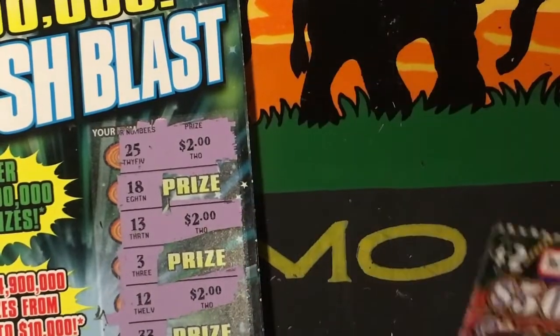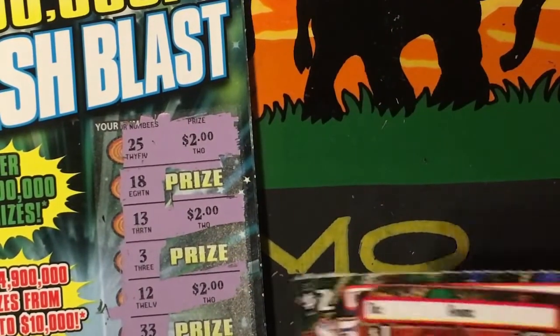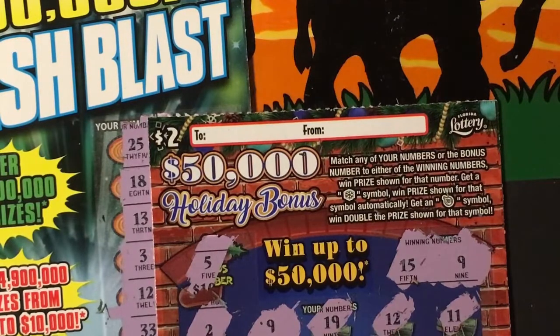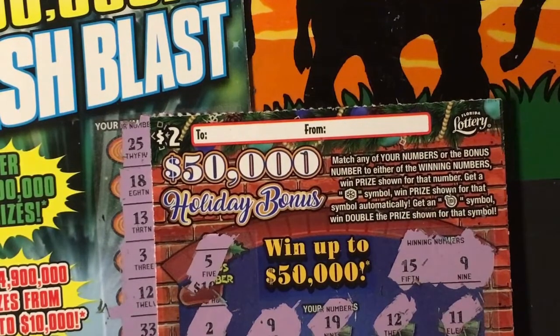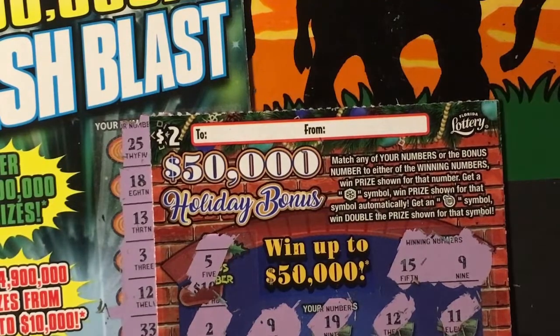So these are my winners: a $5 Cash Blast ticket that won $10, a $2 Holiday Bonus that won just $2 back, and the $1 Holiday Bonus that won $6. That's not bad for this session! Thanks for sticking with me — maybe I will run back to Win Dixie and see what else I can get. Thank you!